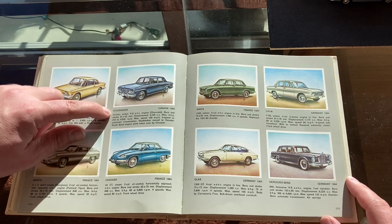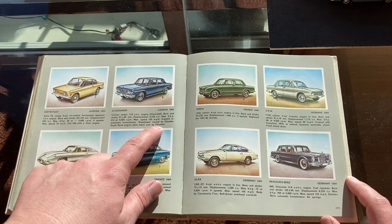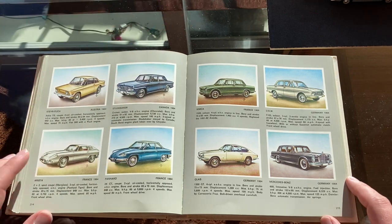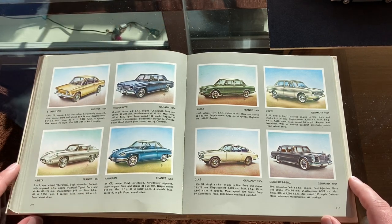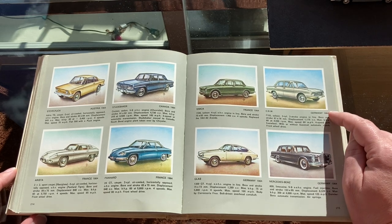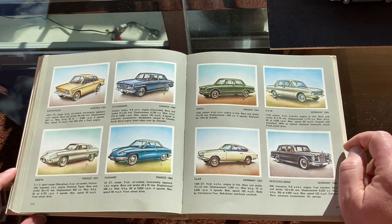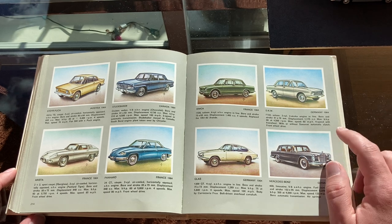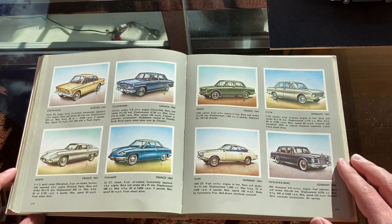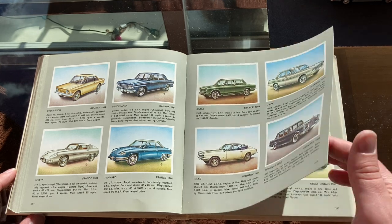And then Studebaker — last of the Studebakers. The South Bend engine plant was taken over by Chrysler; Studebaker's only car plant is in Canada. So it's saying Canada here — a few more years and then they go out of business. Also soon to disappear: DKW. Last of the DKWs. This car, with just changed square headlights and a four-cylinder four-stroke engine in place of the three-cylinder two-stroke, would be renamed the Audi in 1965.